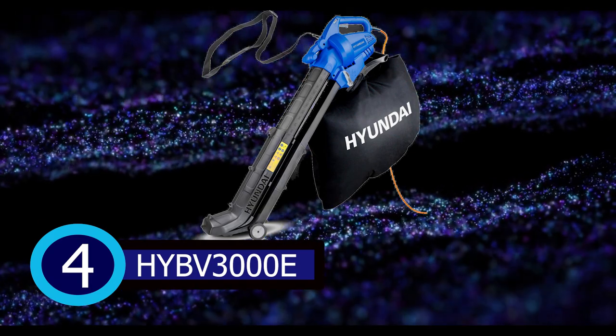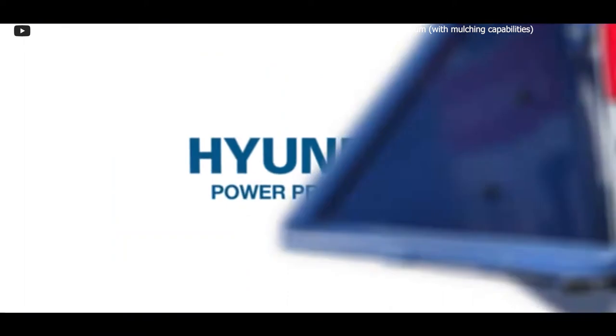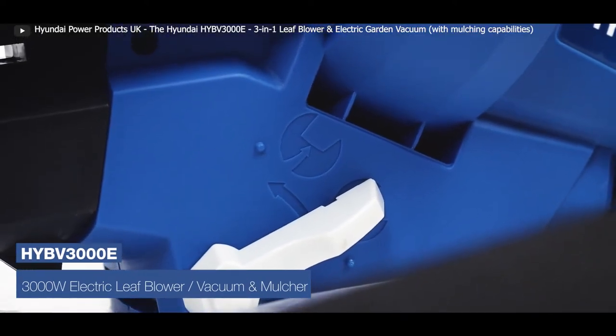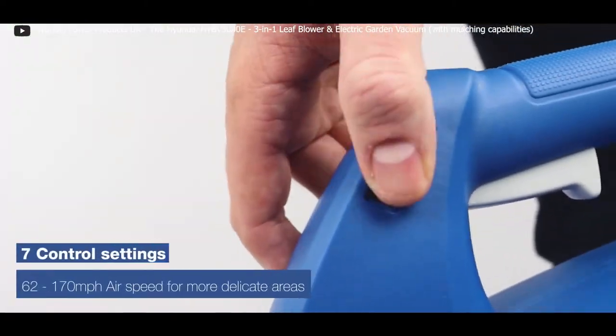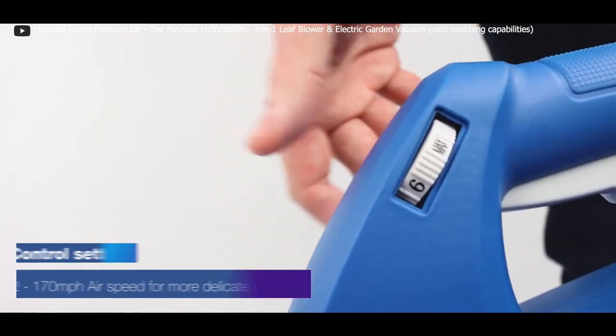The Hyundai HYBeeFee 3000E is your ultimate garden tidying tool. This 3-in-1 electric leaf blower, vacuum, and mulcher is a powerhouse for all seasons. With a robust 3,000-watt motor, it blasts air at a maximum speed of 170 miles per hour, swiftly cleaning leaves, grass, and debris from your outdoor space.